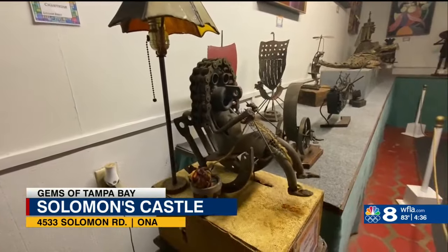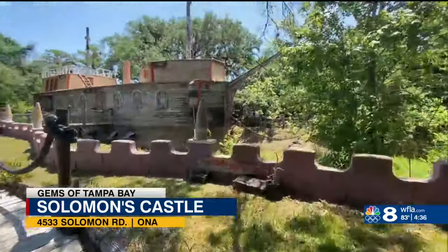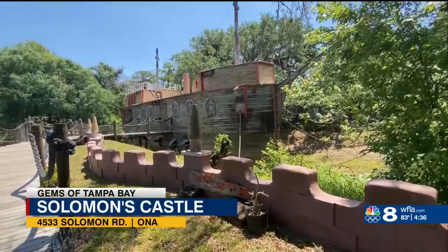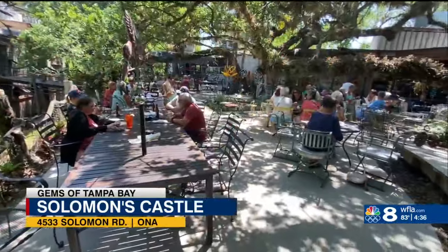The art is made out of recycled materials and often features clever puns. But what's a castle without a boat in the moat? Also built by Solomon, it's a place visitors can grab a bite to enjoy on the patio.